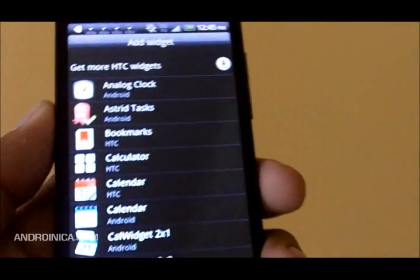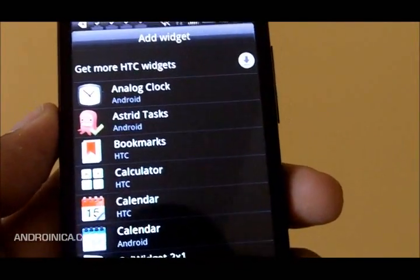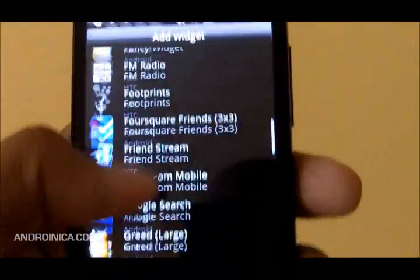The first thing I should say is this is a lot faster than what you've seen before. It's not going to be as blazing fast as the Nexus One, but there's a noticeable speed boost in here.